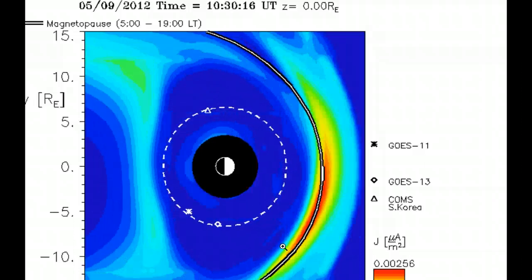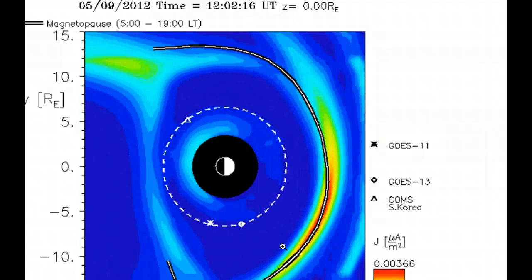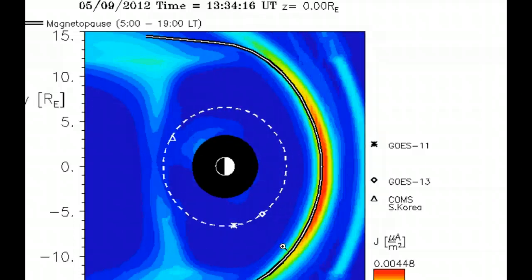Things had calmed down on the earthquake front as our solar activity had calmed down. But now that that's picking up, it's a time to just keep an eye on it. And with those strong X-class flares, you never know what can happen to our power grid.